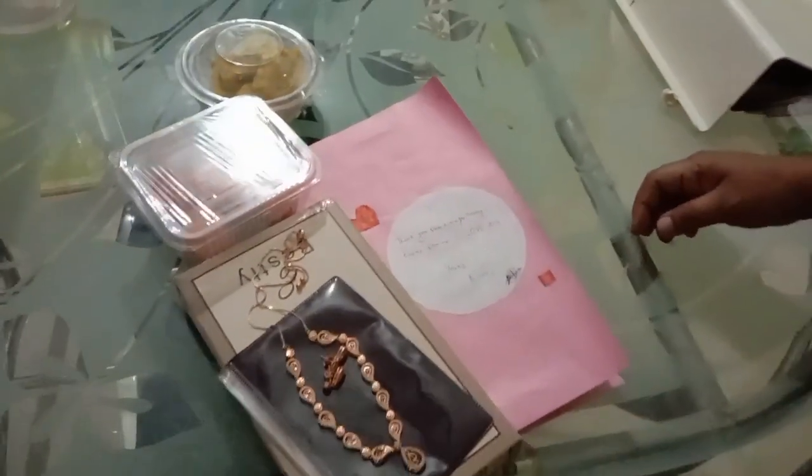I didn't imagine it would go this successfully. All the happy tears - it's Mother's Day! Happy Mother's Day once again, mom, and happy Mother's Day to every strong mother out there. See everyone in another video, bye!